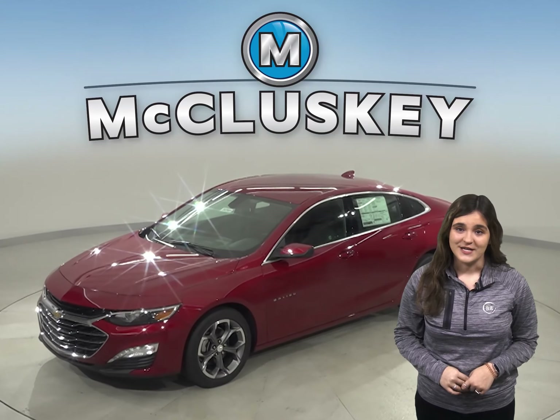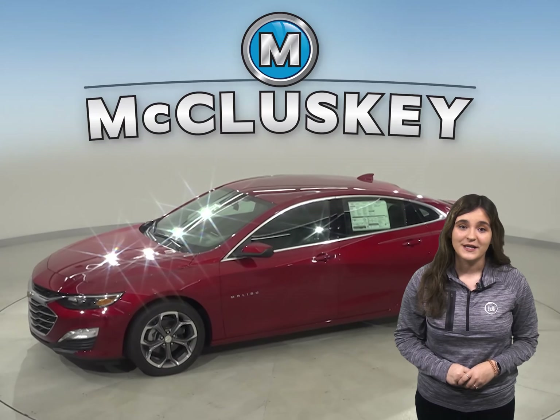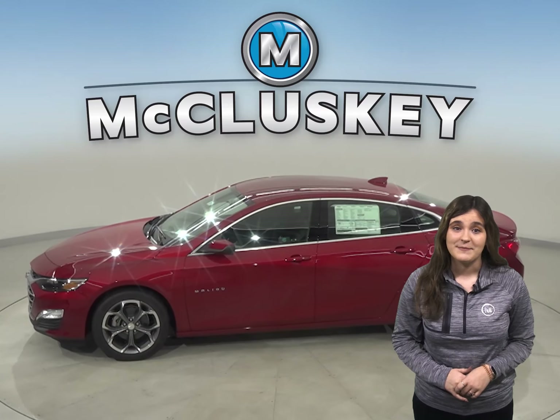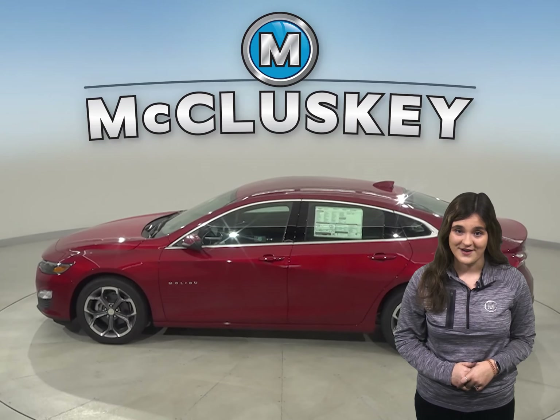Has the 2020 Ford Fusion been on your car wish list? Well then you should add the 2020 Chevrolet Malibu. The 2020 Chevrolet Malibu has all the bells and whistles to be a perfect everyday driver.